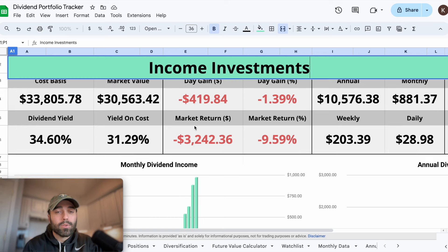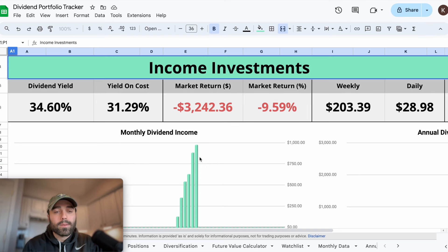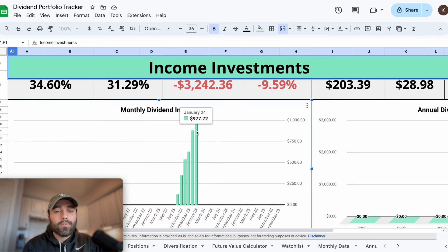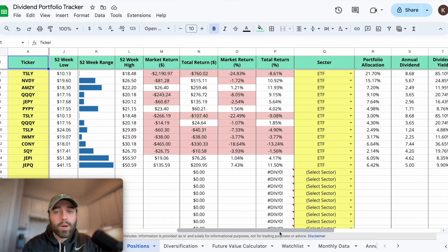Today the stock market is closed for Martin Luther King Day, but we can still look at some of my monthly dividend income. This month so far has been the highest - January 2024 I'm sitting at $977 in dividend income and the month is only half over, so that's been great. Looking at my positions, I have a bunch in here and I'm trying to build up my JEPI and JEPQ to provide more consistent, reliable income. Some positions I'm up on in total return I might start to trim.